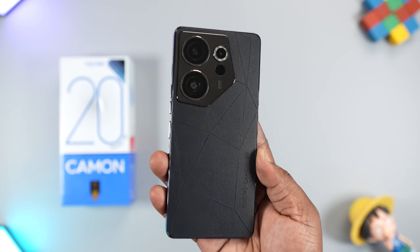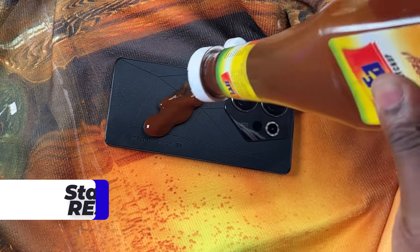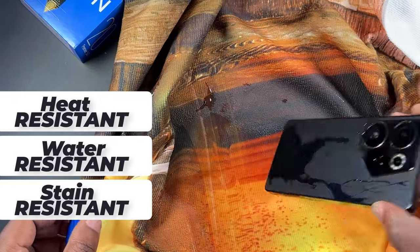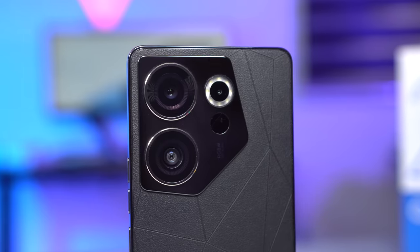The Tecno Camon 20 Premier is built differently from other mid-range smartphones. The rear is made from magic skin leather that feels good to the touch, and it is stain, water and heat resistant. Also, it doesn't attract fingerprints and smudges. Now, check out the camera bump.